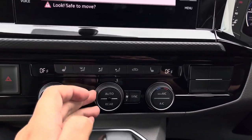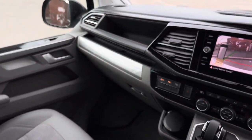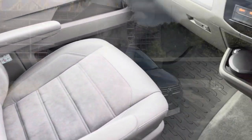Throughout the cab there is a variety of 12-volt and USB-C outlets, along with those gorgeous seats finished in Art Velours seat trim covers with an Alcantara and leather effect.